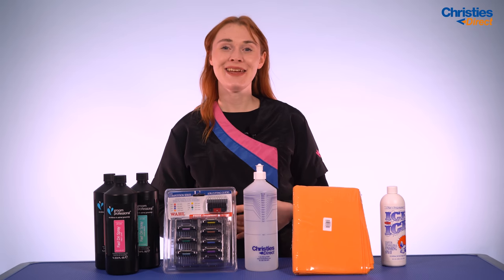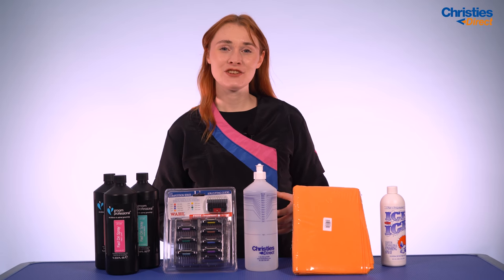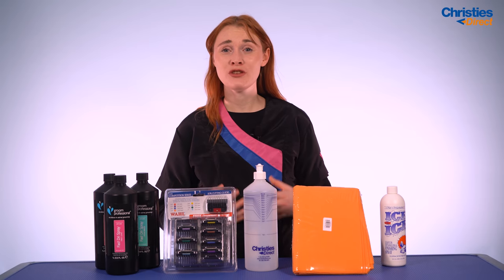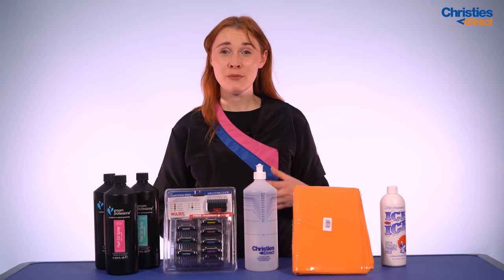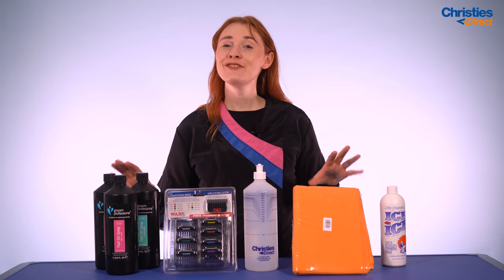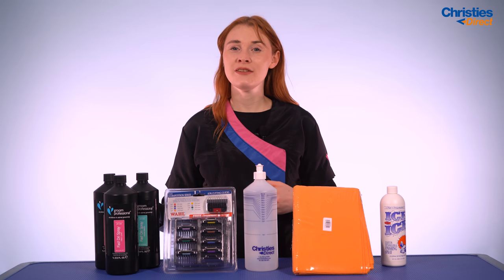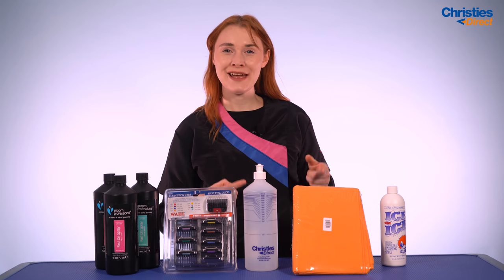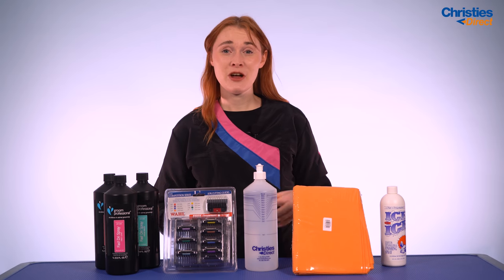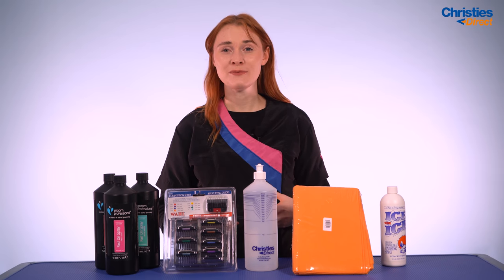The next product to save you time and money in your salons is the Groom Professional Water Magnet Towel. This towel is really thick and soft and is just great at absorbing any moisture in your salon. Whenever you're bathing dogs, give the dog a really good rub down with this towel and it'll absorb the moisture in the dog's coat, cutting down your drying time. Combined with the fast dry spray, you're going to be drying dogs in no time. Less time drying means more time to groom other dogs, and it's also great for cleaning up any spillages or mess in your salon.